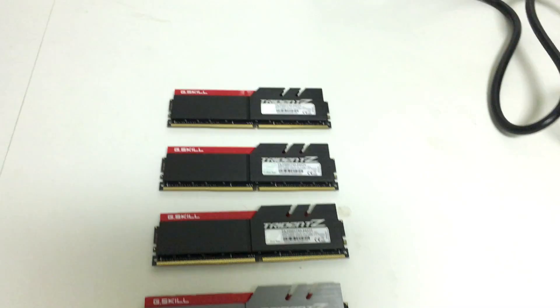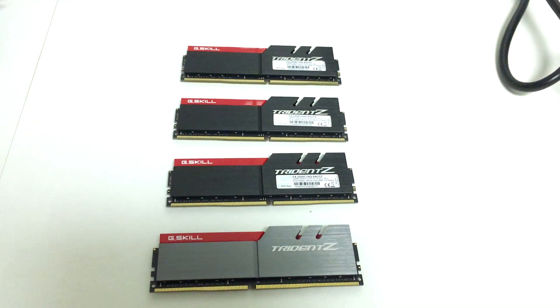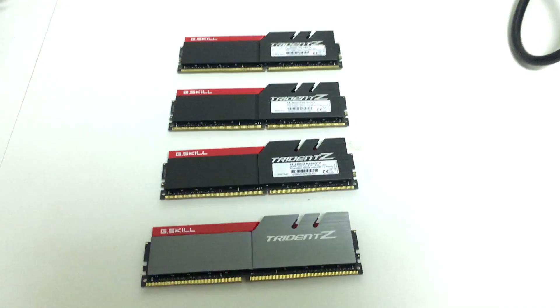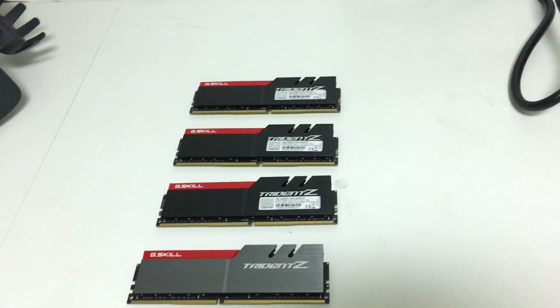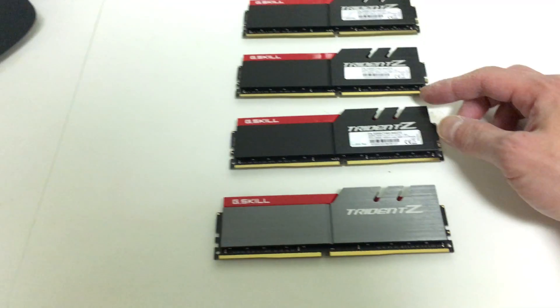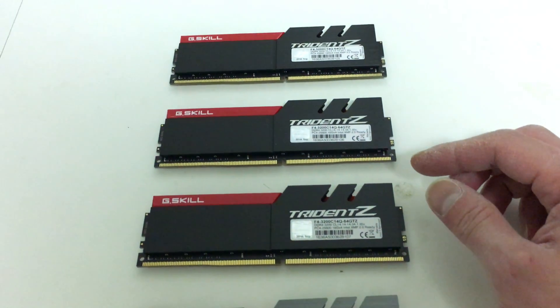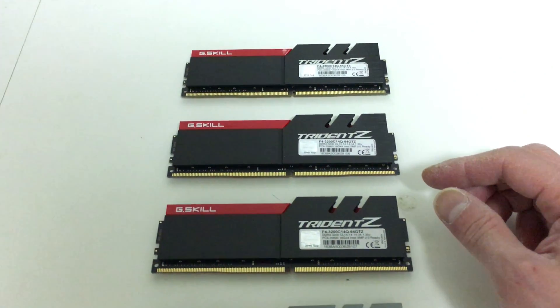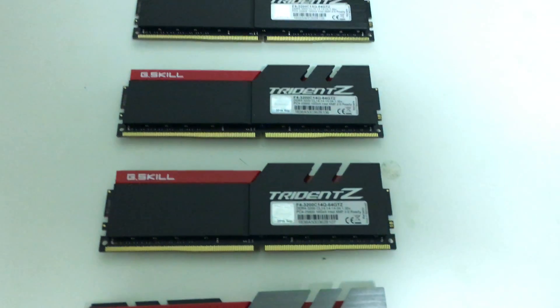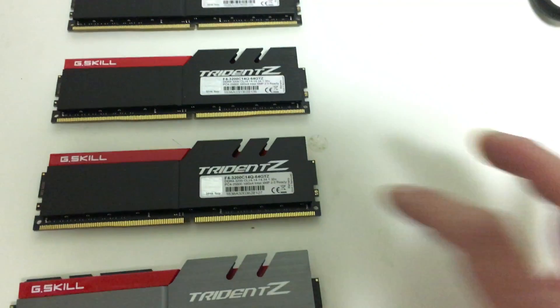Bring out the Trident. G.Skill's Trident Z are the fastest DDR4 memory modules in the world and they've achieved speeds of up to 5 gigahertz. This particular one here is the fastest DDR4 memory in the world with 100% compatibility with the i7-6700K and the new Kaby Lake i7-7700K CPUs. I got this information specifically from a technical specialist at G.Skill.